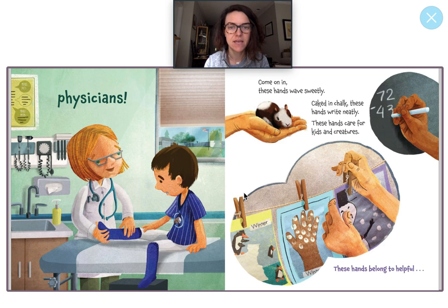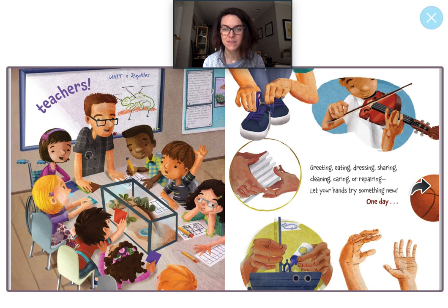Come on in. These hands wave sweetly. Caked in chalk. These hands write neatly. These hands care for kids and creatures. These hands belong to helpful teachers. That's right — just like the teacher in your classroom. Look at all of these students sitting around the table. It looks like they're learning about this reptile. I think it's maybe a chameleon. Ooh, that's a long word — chameleon.